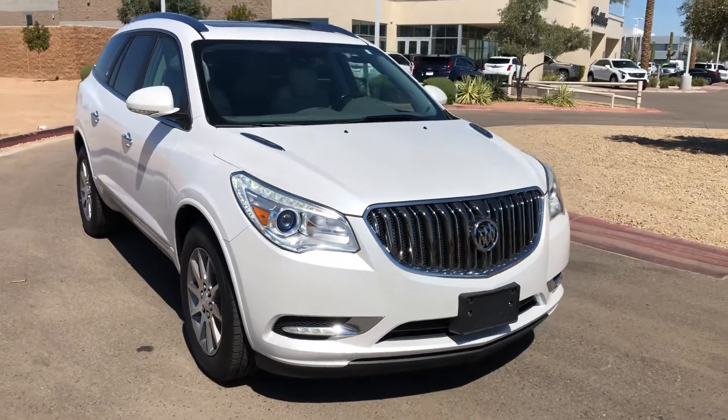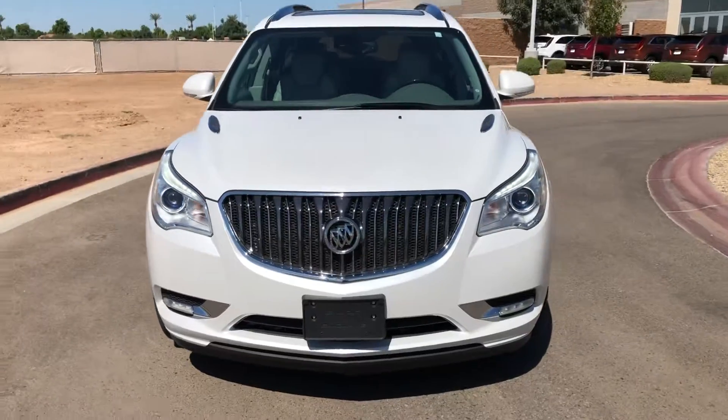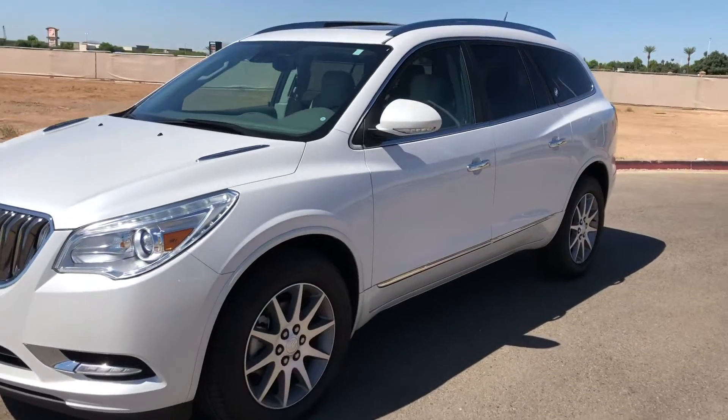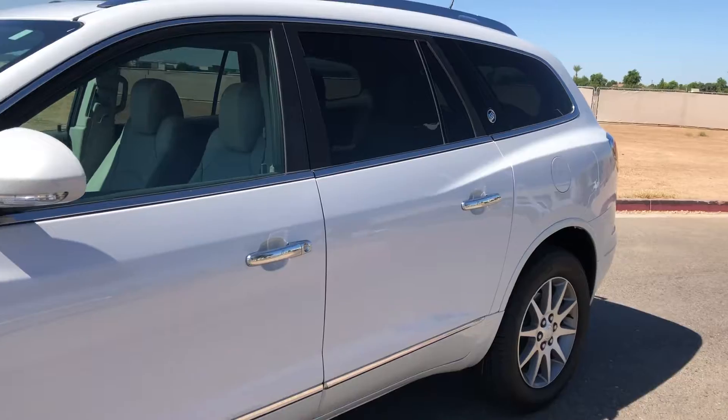Hi Tom, this is Kendra from Earnhardt Chandler Cadillac. I just wanted to send you a brief video of this Buick Enclave you were interested in. I think a video is a little bit better than just a few pictures online. So I looked it over — it's in really great shape. Nothing that I think I really needed to note to you.